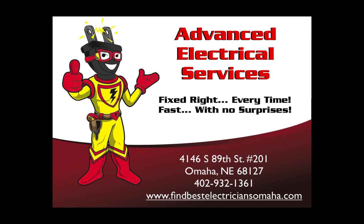At Advanced Electrical Services, we're happy to help serve you. Call today at 402-932-1361 or visit us on the web at www.findbestelectriciansomaha.com.